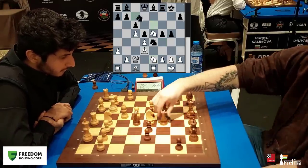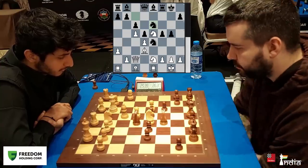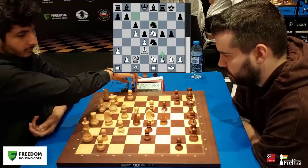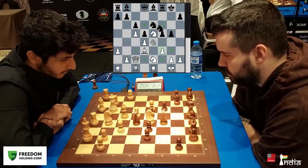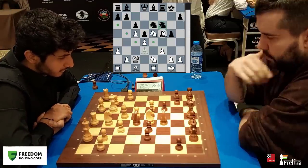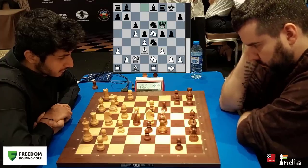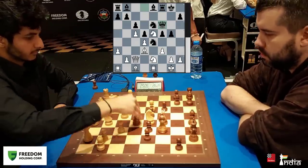Vidit goes Knight e2. Nepo brings his knight out to e6. Now, what does Vidit do? Can he push the knight away? Yes, he plays it. Now, if Nepo saves his knight, he loses the game because his pawn is hanging — but that was never the intention. He actually sacrifices a piece and goes Queen to f6.